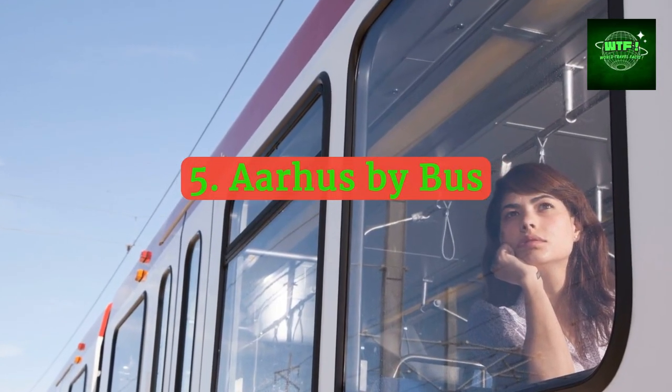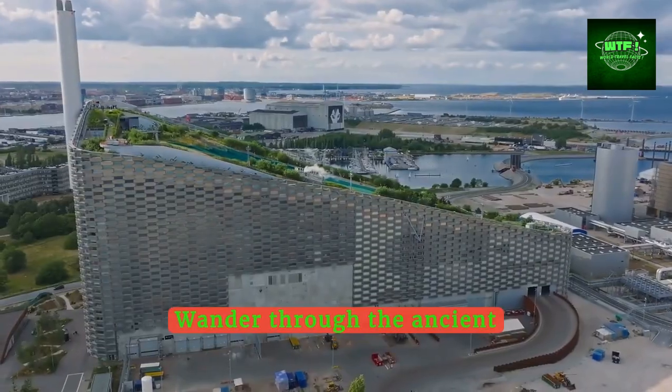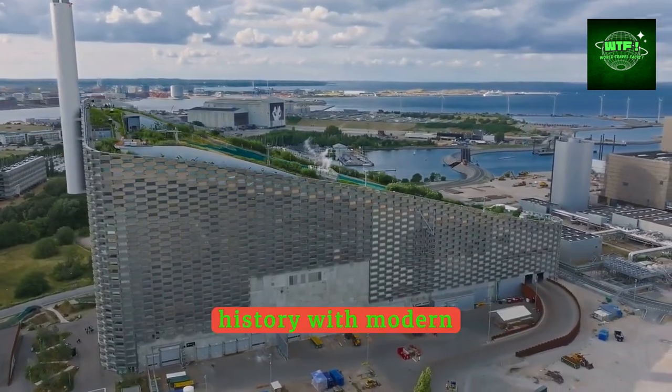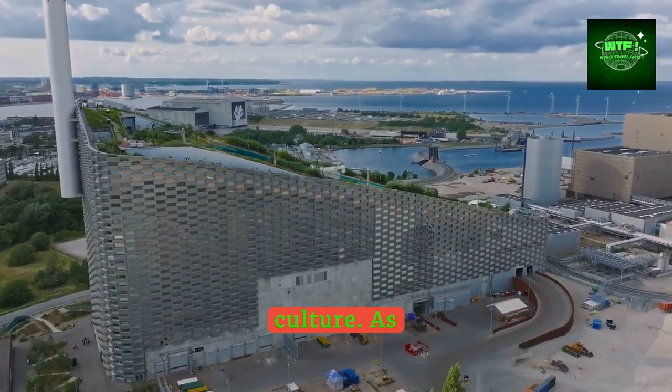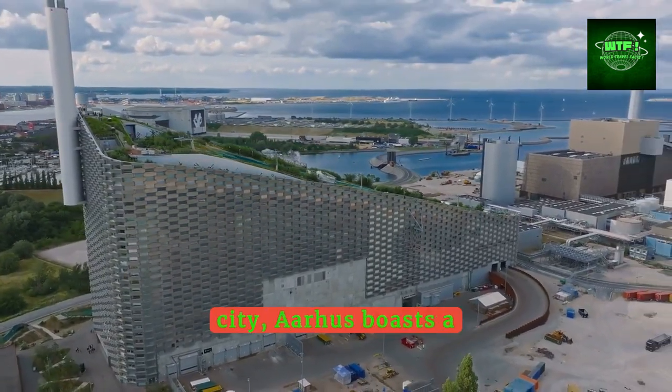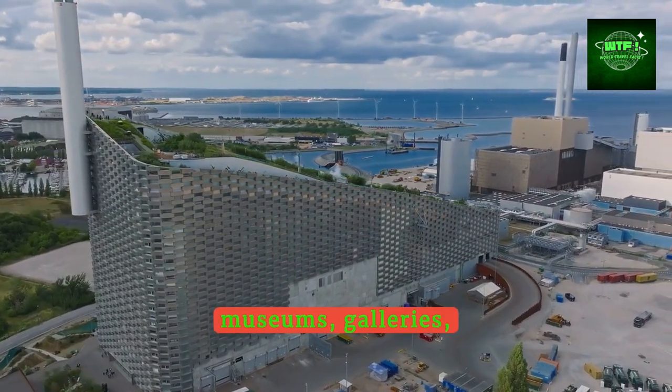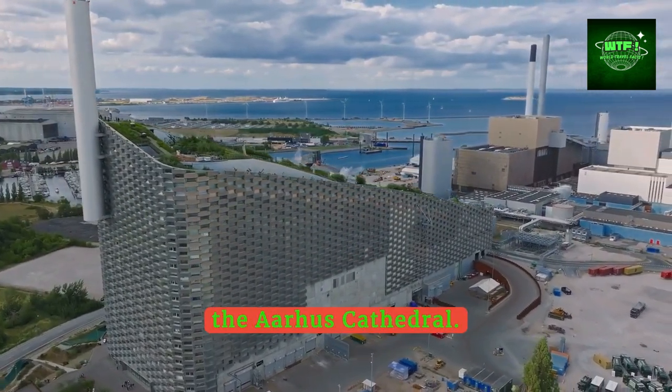Wander through the ancient streets of Aarhus, a city that beautifully marries its rich history with modern culture. As Denmark's second largest city, Aarhus boasts a vibrant cultural scene with museums, galleries, and historic sites like the Aarhus Cathedral.